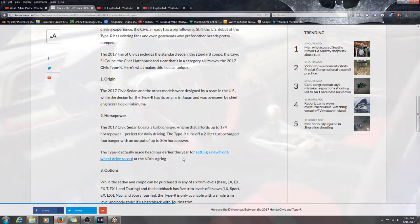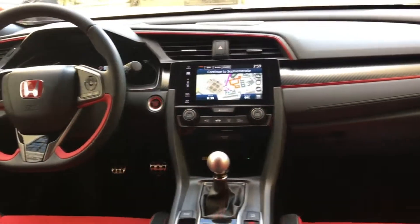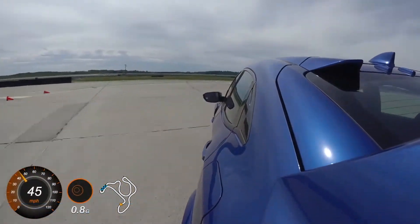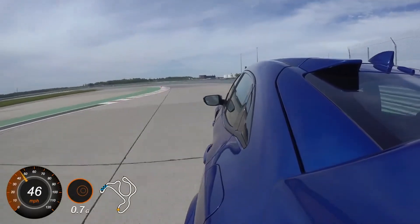The horsepower in the standard engine is upwards of 174 with the turbo charge. You'll feel the acceleration and hear a type of whistle coming from the engine. The Type R runs off a 2-liter turbo engine with an output up to 306 horsepower, so you're getting more bang for your buck while using less gas — that 2-liter is not bad at all.